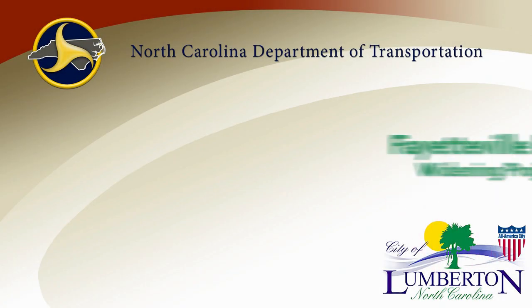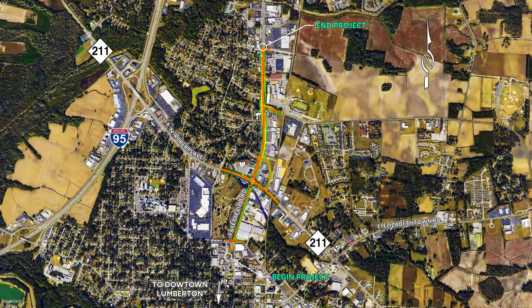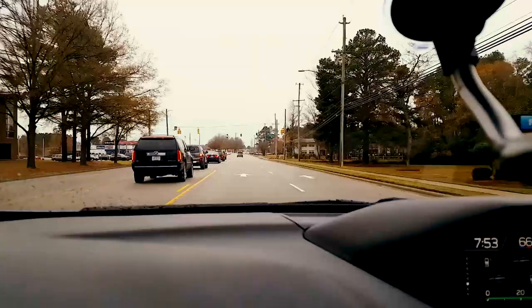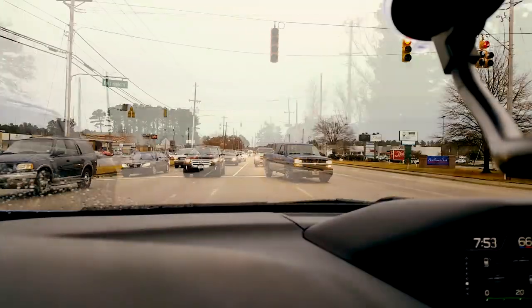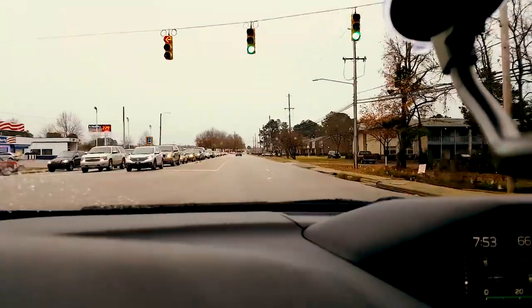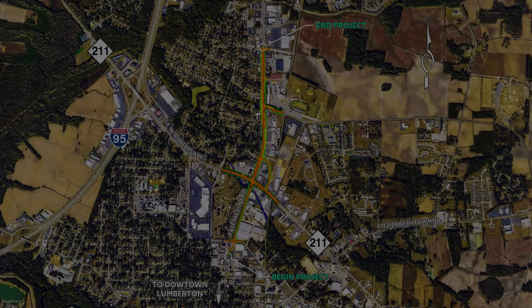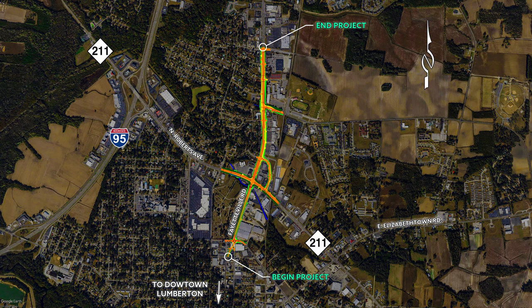Thank you for your interest in the Fayetteville Road widening project. The purpose of this project is to alleviate congestion in this vital corridor for Lumberton. By constructing this project, the North Carolina Department of Transportation aims to provide an improved corridor that will increase traffic capacity and provide a gateway into Lumberton. The project proposes to widen Fayetteville Road with intersection improvements along the corridor, located east of I-95 and north of downtown Lumberton.